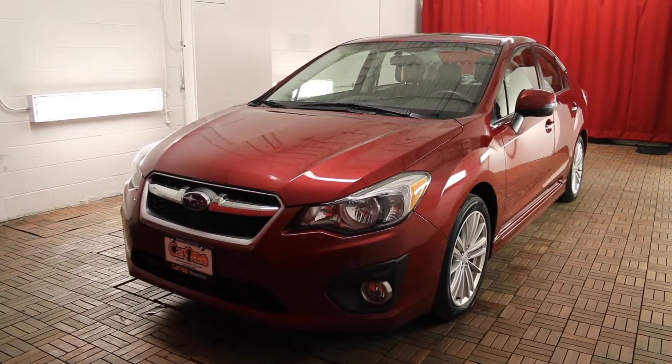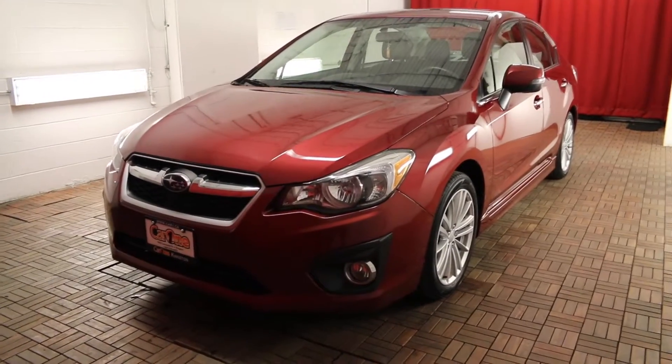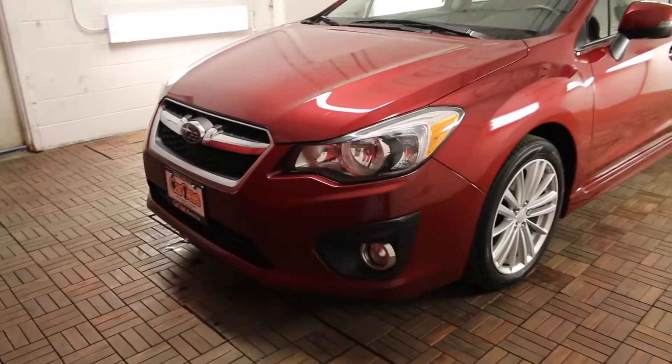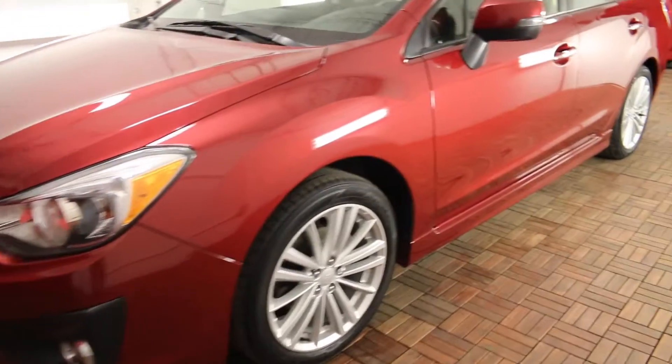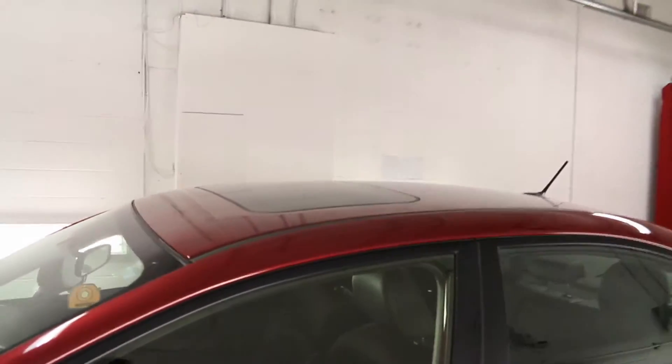Red exterior with black leather interior, four-door and five passenger. This vehicle comes equipped with front fog lights, 17-inch wheels, heated mirrors and turn signal mirrors, and a power sunroof.